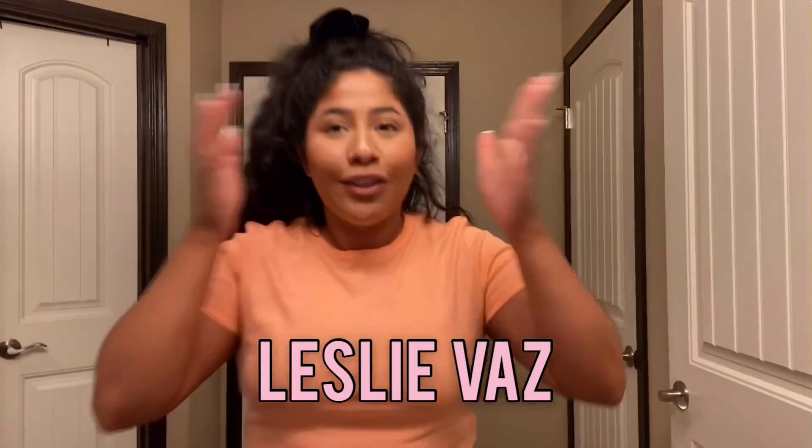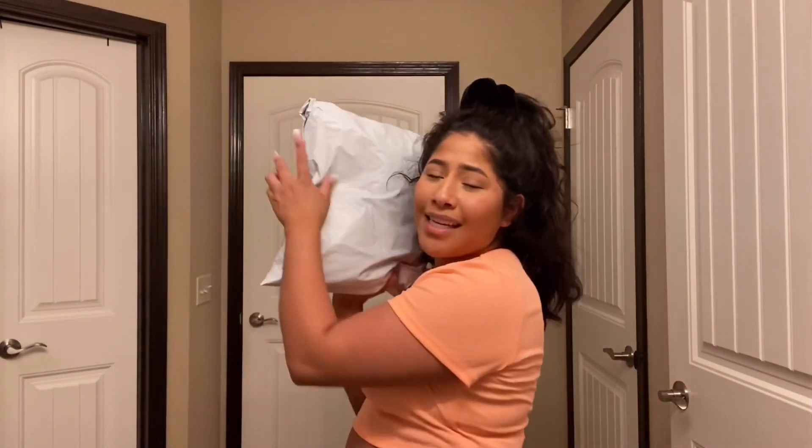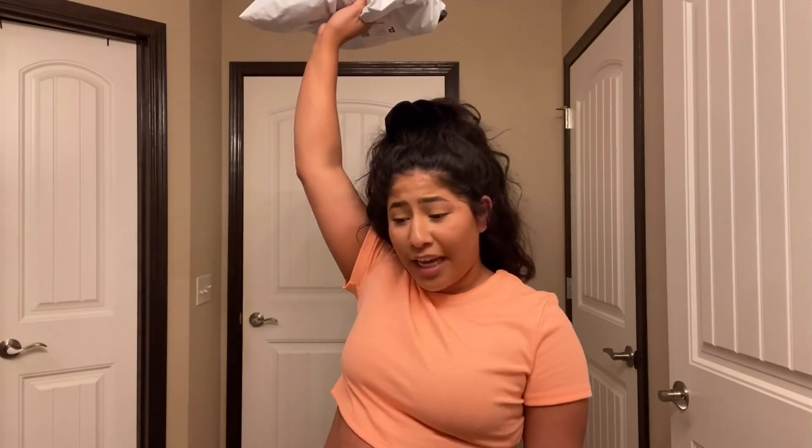Welcome back to my channel. I just got back from work and got a package from Zapple, which took forever to get here, by the way.